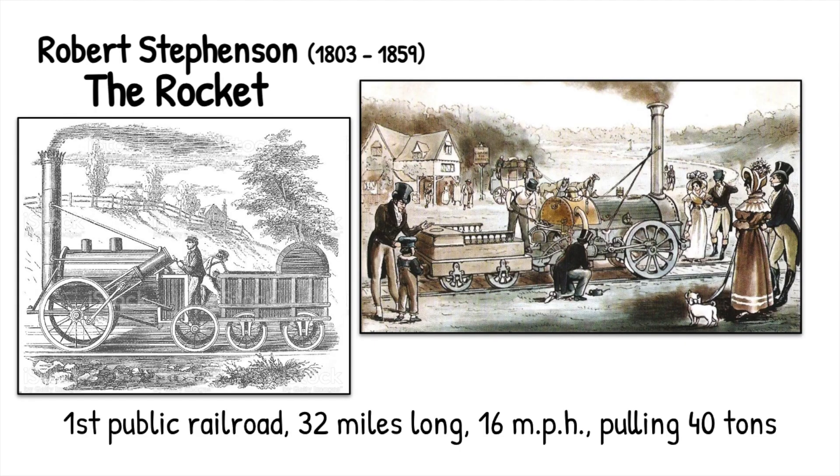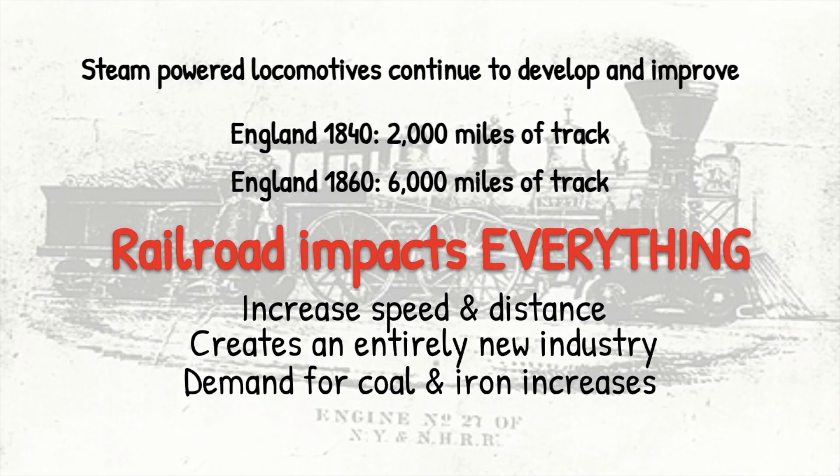Other designers are going to step in. Robert Stevenson is going to come up with the Rocket, and we're starting to see in our images something that begins to look more common to us as a railroad or steam engine. This becomes the first public railroad. They had 32 miles of track, it could go upwards of 16 miles per hour, and was able to pull 40 tons. And as time goes on, these railroads are just going to become bigger, stronger, and more powerful.